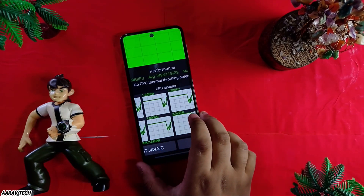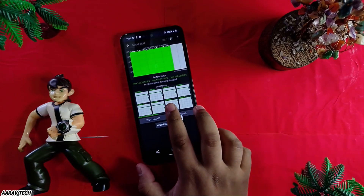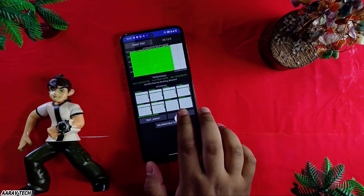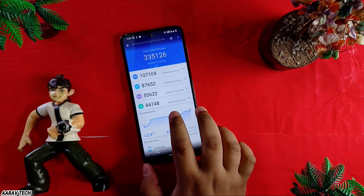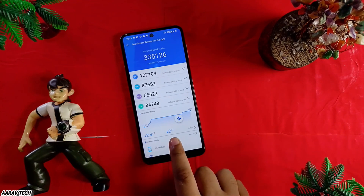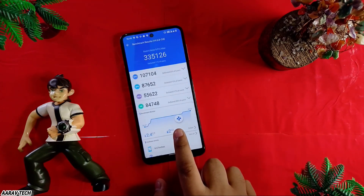The same happens when I don't apply gaming mode — no thermal throttling detected either. These were the AnTuTu scores: 3,35,126 — sorry — and there is a battery drop of 2% and 2.4 degrees Celsius temperature rise. That score is because of gaming mode.